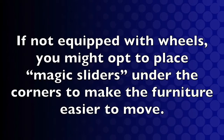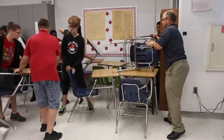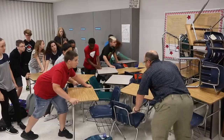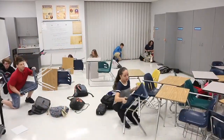If not equipped with wheels, you might opt to place magic sliders under the corners to make the furniture easier to move. Remove the magic sliders or lock the wheels if applicable once in place. Add additional furniture on top and around the barricade to make it stronger. Think about desks, chairs, cabinets, or any large objects. Spread out around the room. Get low and pick up objects that could be thrown at the intruder as a distraction if they make it inside.